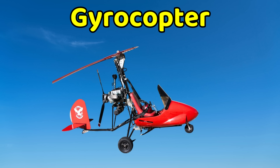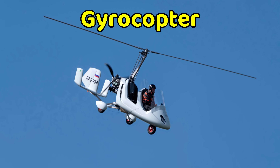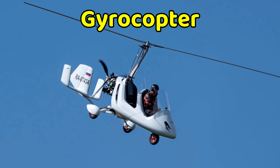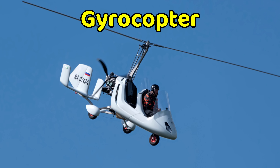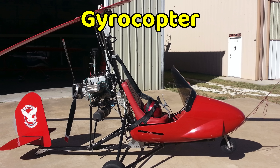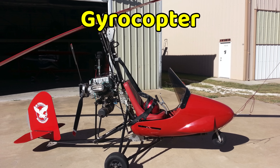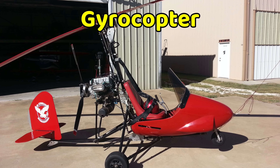This is a gyrocopter. A gyrocopter is a small and light flying machine that looks like a mix between a plane and a helicopter. It has big rotor blades on top, but unlike a helicopter, the blades spin because of the air as it moves forward. A small engine with a propeller pushes the gyrocopter ahead, making it fly smoothly.